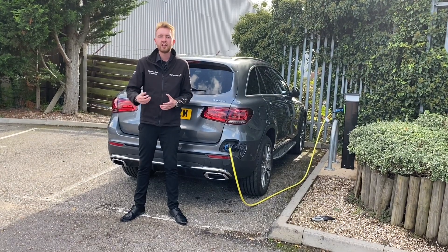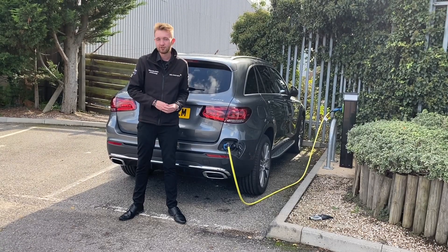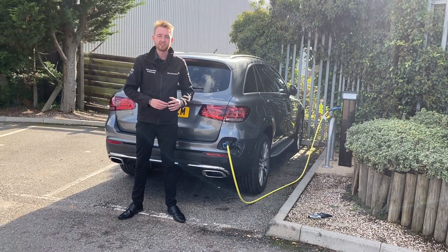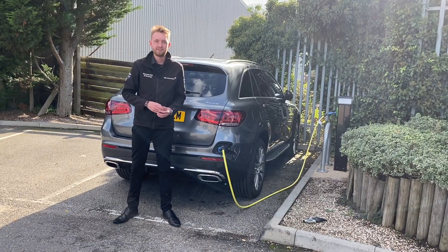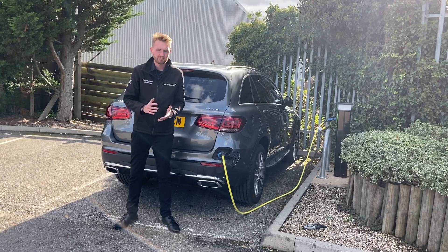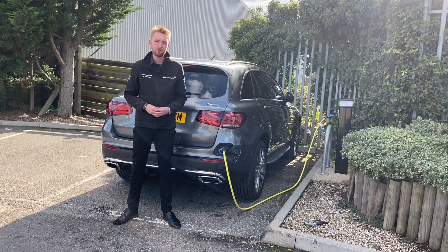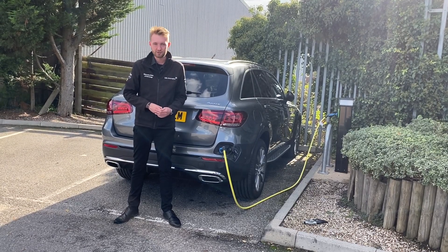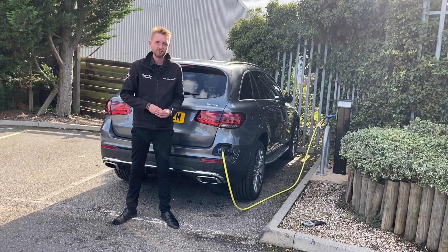The car does recover energy as you drive through regeneration, but it is much more efficient to plug into an external power source rather than recharging off the engine itself. By our calculations, if your energy cost is 16.5 pence per kilowatt hour then a full charge will cost just two pounds and 31 pence. For 26 miles of driving, that's quite good value for money.